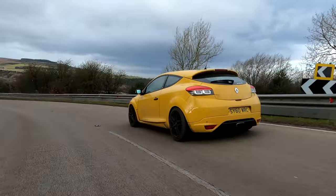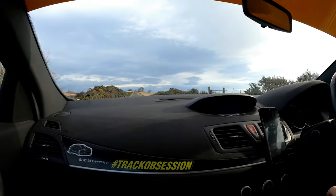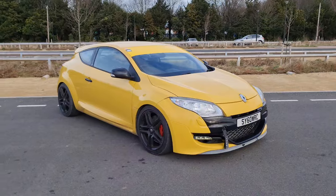Because you can pick up an absolute minter for about 10 grand. Yeah, they've got flaws like any other car, but that's why I'm heading out in one today to see if they're any good. No mucking about, let's get into it.